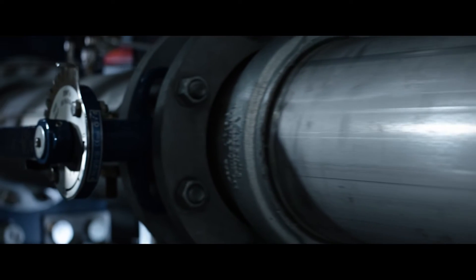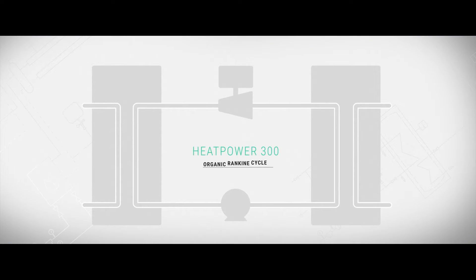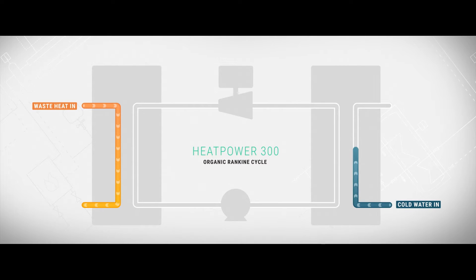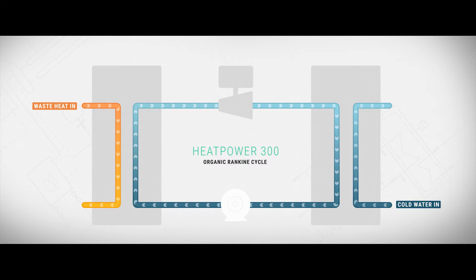Klimon's technology uses an organic Rankine cycle, a closed thermodynamic cycle used to produce power from low-temperature heat sources. The system operates on a hot water flow containing waste heat and a cold water flow, while utilizing the properties of an organic working media circulating in the system to produce electricity. The organic working media boils at a temperature lower than water, which allows the machine to be productive with low-temperature heat sources.